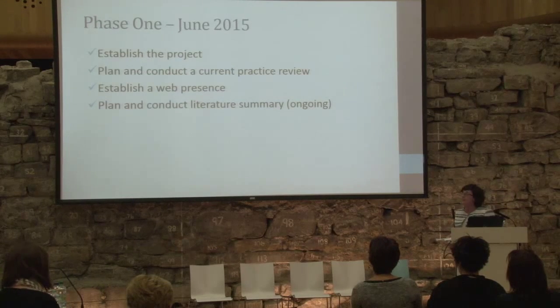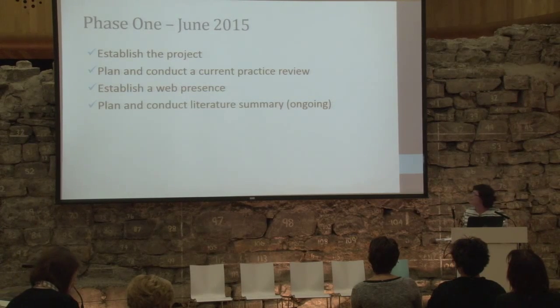We're about 25% through and what we said we'd do, we have done — maybe in a different order. We've established the project and project team, planned and conducted the current practice review with some findings to share shortly. We've established web presence, are planning the literature summary, and have a research assistant in place doing that.